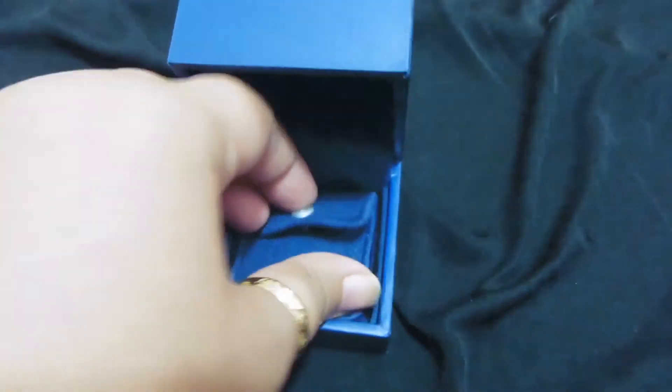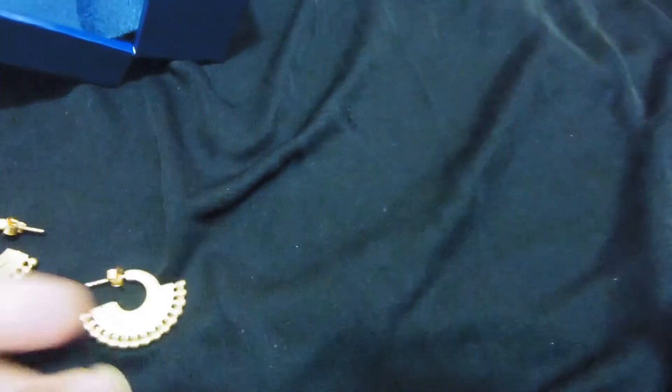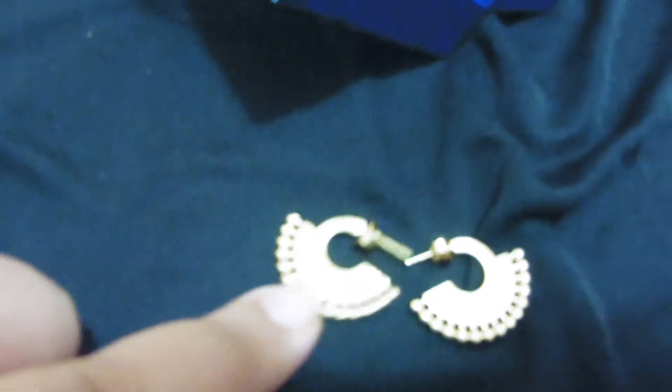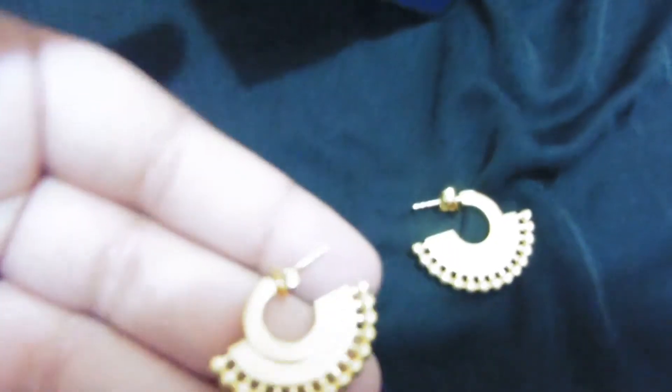You get a cute nice pouch inside like this, and inside are my mini hoops. You can see they are so nice and they just hug — they're very tiny and look so beautiful. They look so cute, just around your earlobe — it looks very nice. I'm gonna link everything down below.